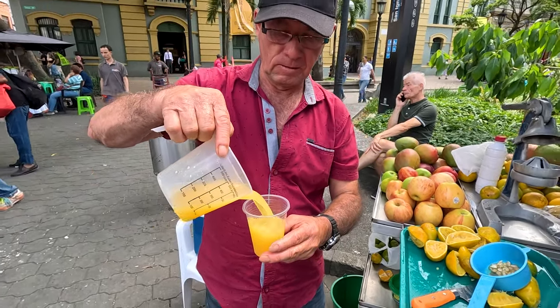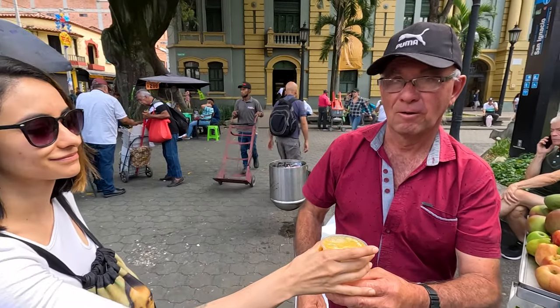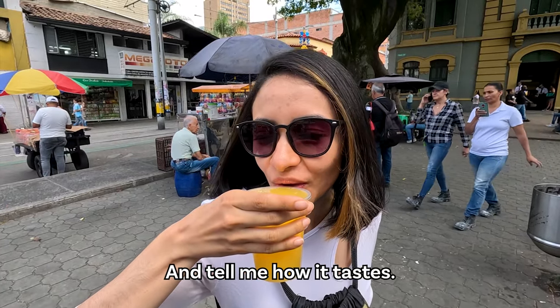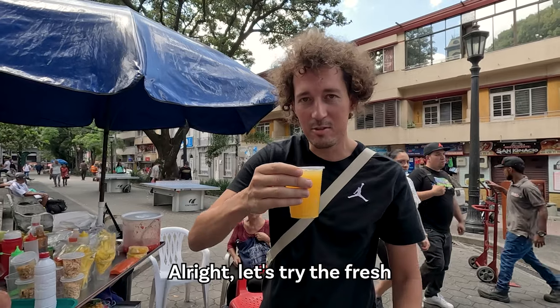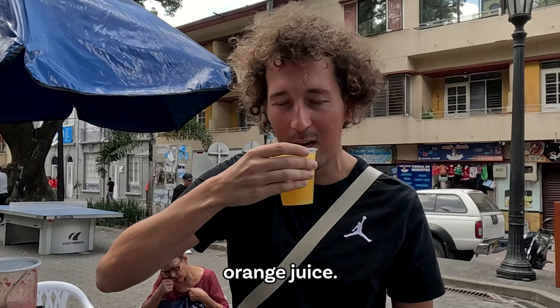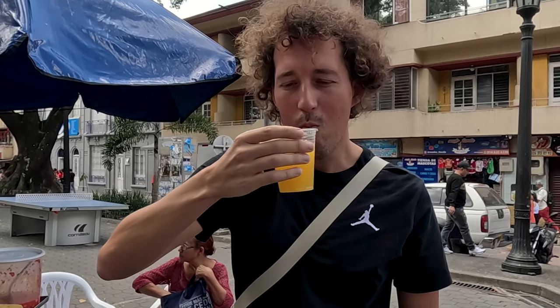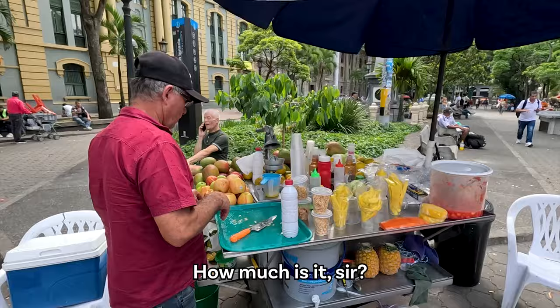Good morning. Okay, you're going to drink it? Okay, try it and tell me how it tastes. Perfecto. Alright, let's try the fresco de jar jar. It's so fresh. Love it, love it!